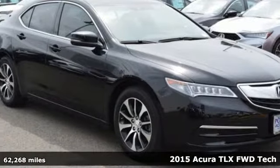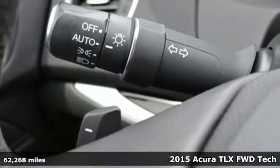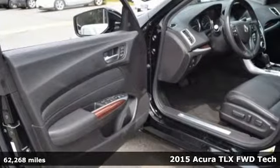It's a 2015 Acura TLX. Acura believes if there's a better way, take it. That philosophy shines through in this vehicle.